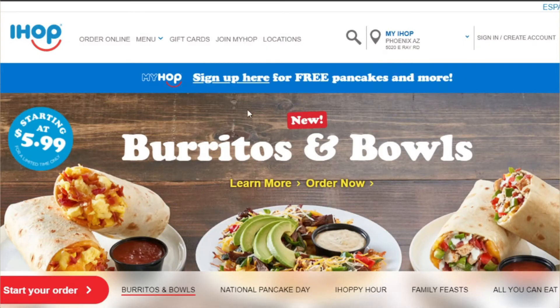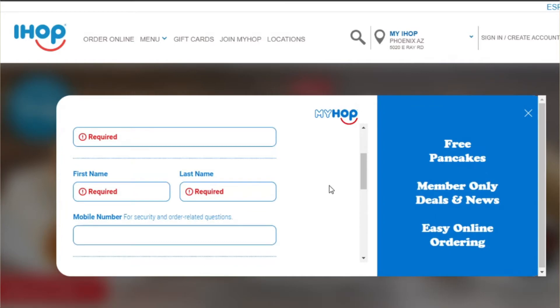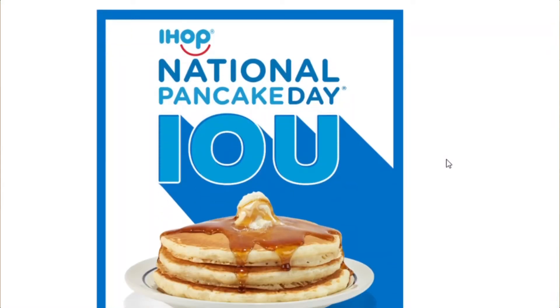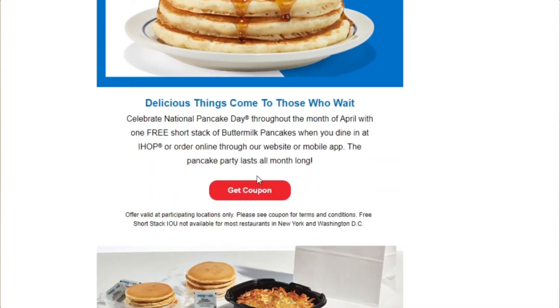All you're going to do — you're going to go to IHOP's website, you can even do this from your phone. You're going to click 'My IHOP' and go ahead and sign up there. You're going to enter in your name, email address, date of birth, basic information. Once you do that, in a day or two, you're going to get an email from IHOP for a free short stack of pancakes for — I believe it's National Pancake Month — for this month, April of 2021.